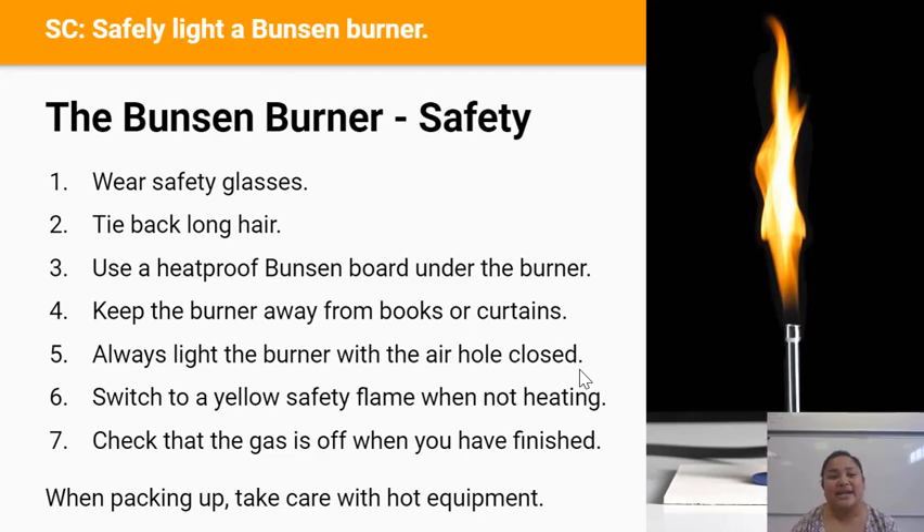Before we can get started we must go over the safety rules. You'll be using a Bunsen burner so you must follow the Bunsen burner safety rules: wear safety glasses, tie your long hair back, use a heatproof Bunsen board under your Bunsen burner, and keep Bunsen burners away from books or curtains.